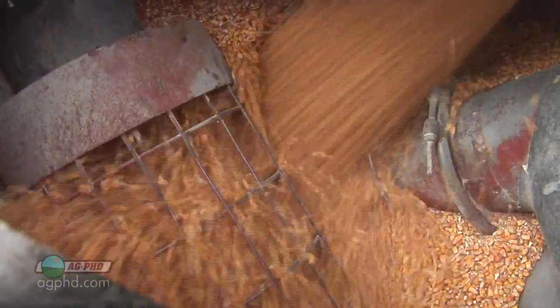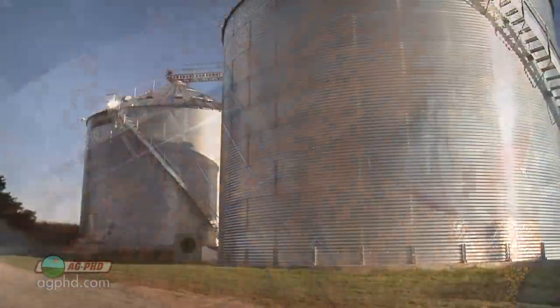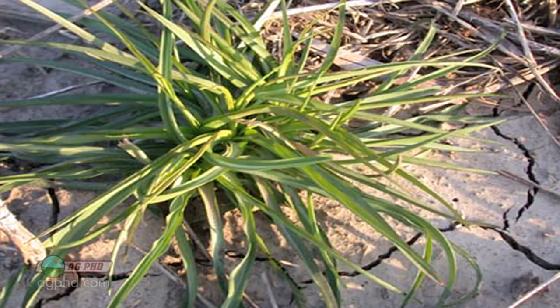It is very important that farmers have dry grain if they're going to store it long term. Another thing that's very important for farmers is controlling weeds — like our Weed of the Week. Can you identify this week's weed?